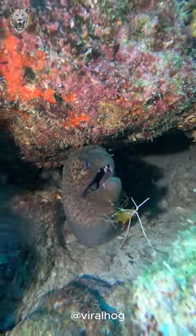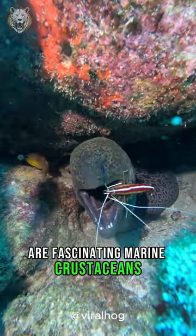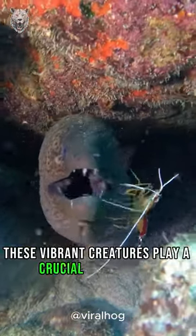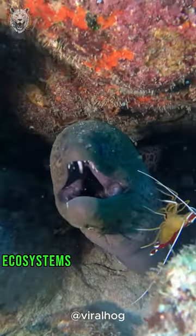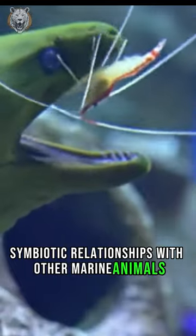The Pedersen Cleaner Shrimp, also known as the Potted Cleaner Shrimp, are fascinating marine crustaceans found in coral reefs. These vibrant creatures play a crucial role in reef ecosystems by forming cleaning symbiotic relationships with other marine animals.